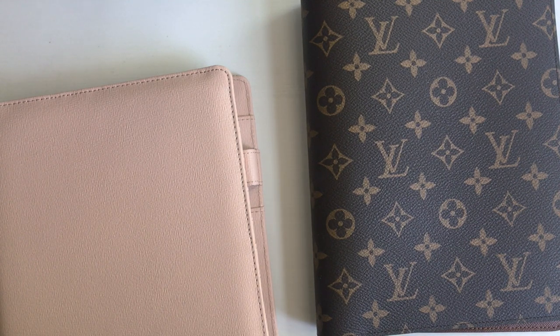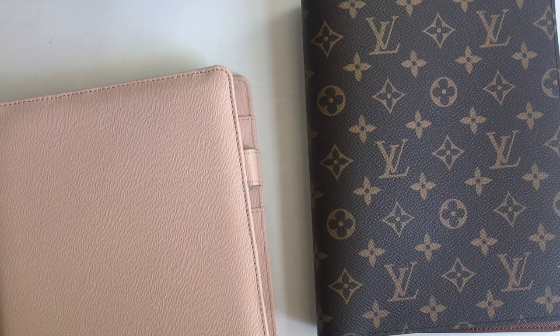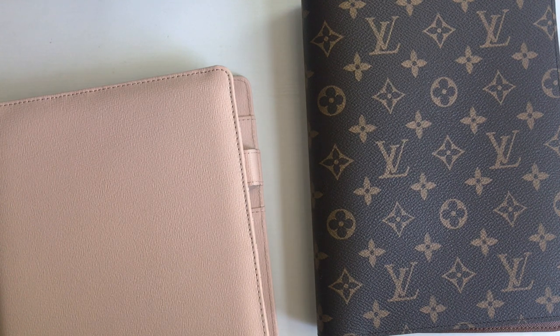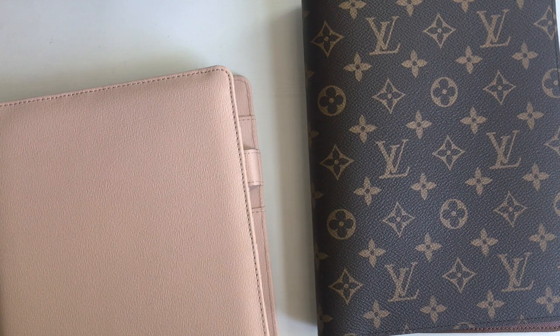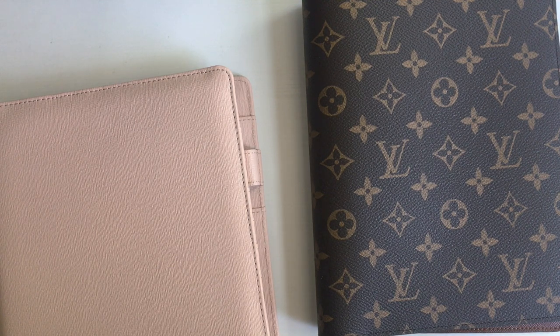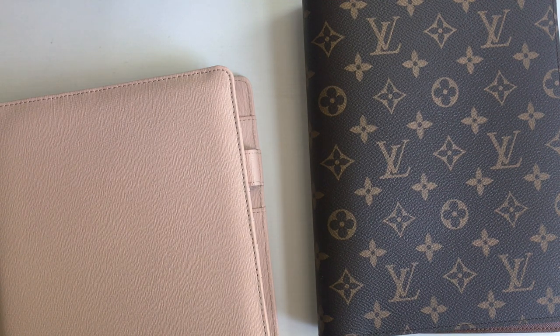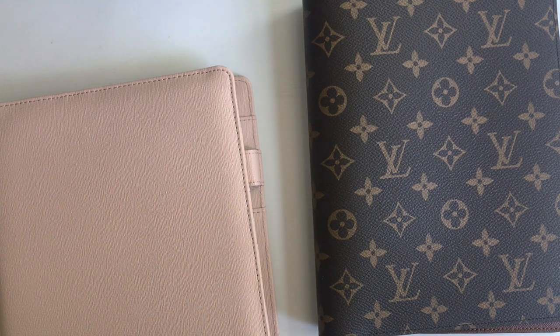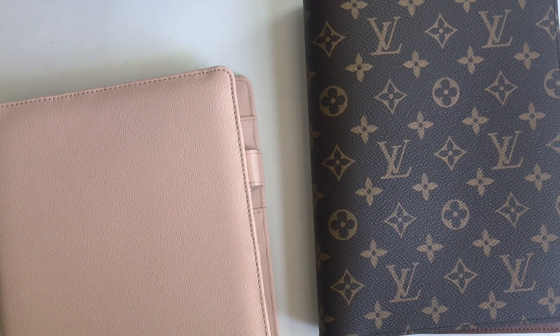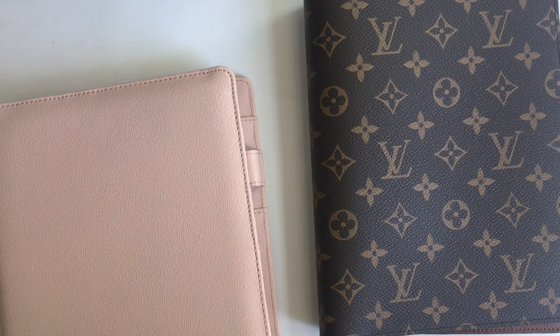Today I'm doing a video requested by a gal on Instagram called Neha — hey girl! She requested a comparison of the Louis Vuitton desk agenda and the Cloth and Paper desk agenda. I thought this was a great idea because these agendas are at two different price points. It would be really interesting to compare the materials and layout so you can make a clear decision on which one you want, whether it's the luxury product or something less than half the price. I'm going to include timestamps, so if there's specific information you're interested in, you can skip to that portion.